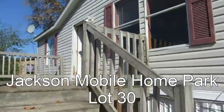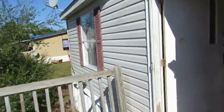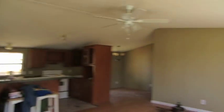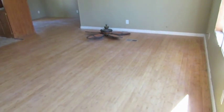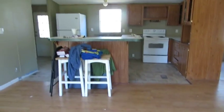We're still fixing up some things, doing some painting, but I want to give you a tour of the inside. Notice the large front porch, nice flooring throughout this home — no carpet, it's all wood laminate or linoleum.